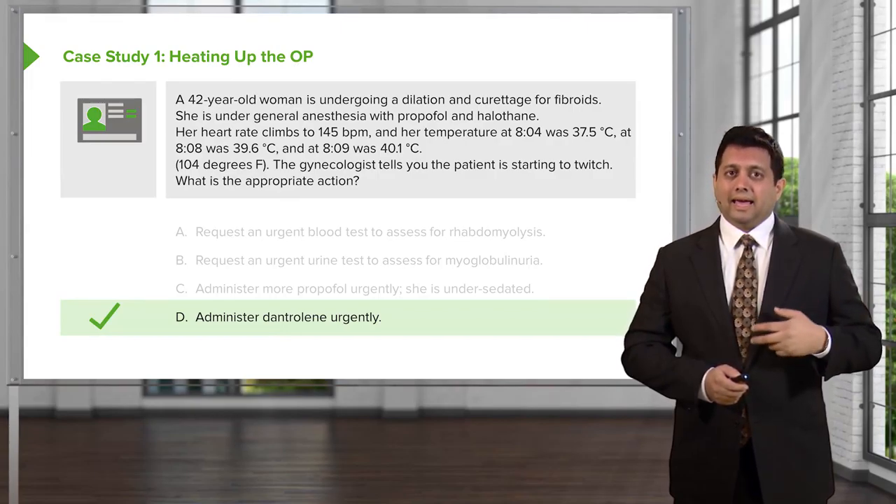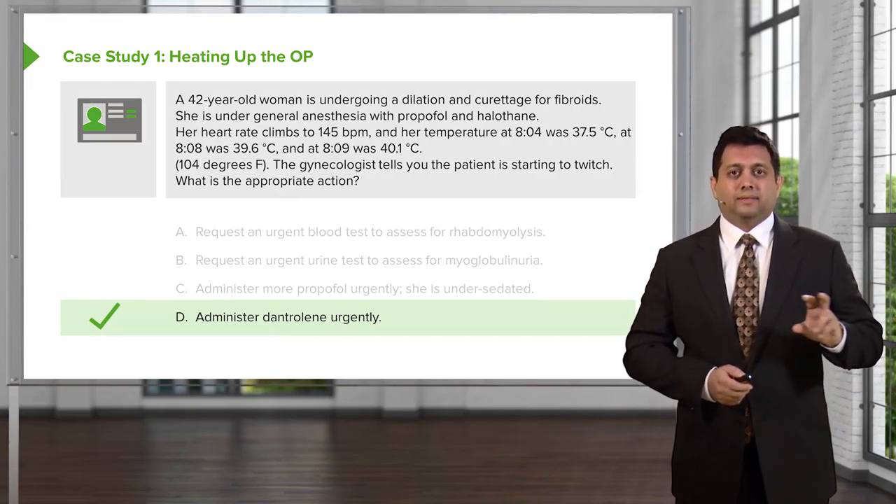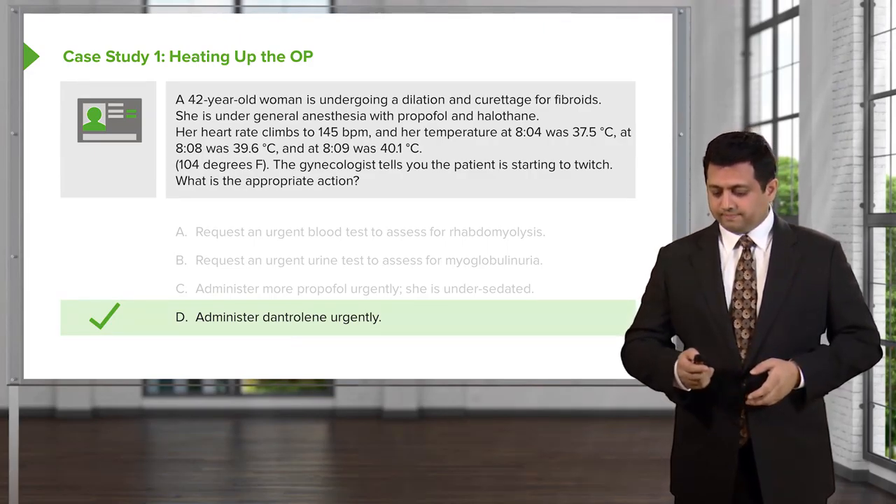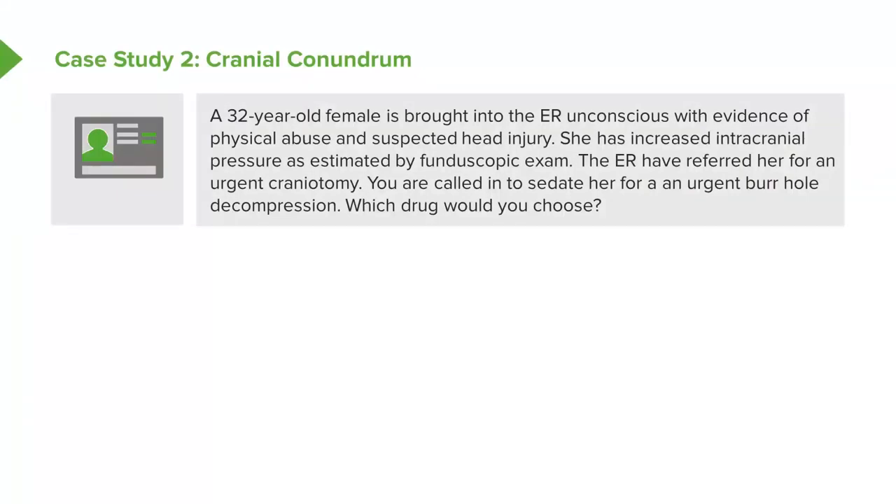This is going to be on your exam — you may even have more than one question on it. Remember: if you see halothane and a high temperature, think malignant hyperthermia first and look for dantrolene in the answer choices.